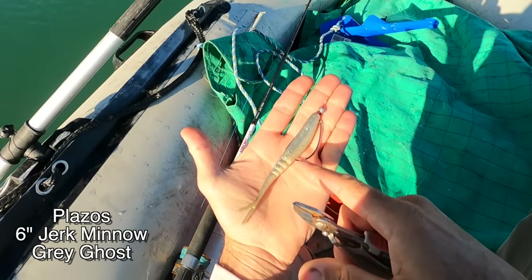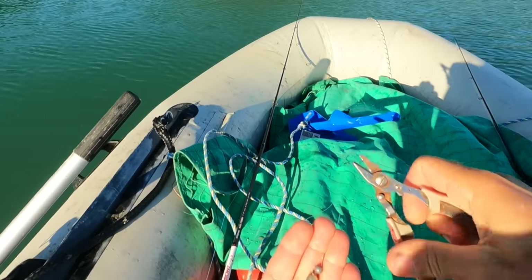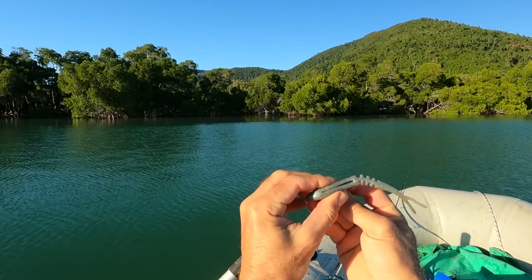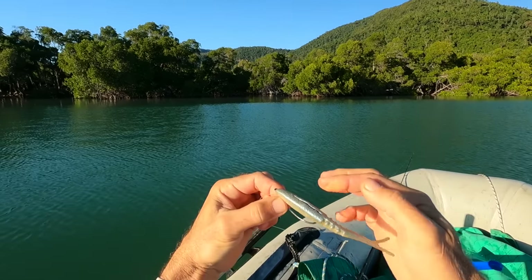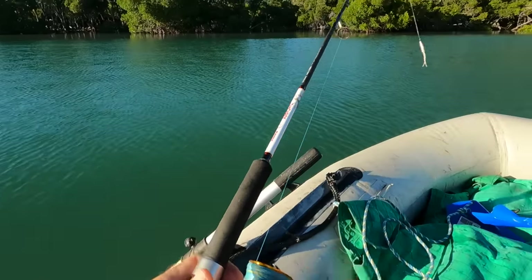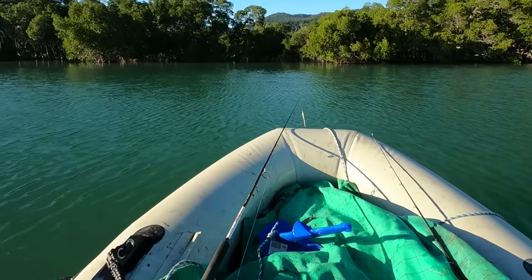Yesterday I was fishing the 16-inch Atomic Plazos with a ball sinker, but I'm cutting that off because I want to skip it in as far as I can into the mangroves — that's where the mangrove jack are hiding. Nice and weedless, I'll tuck the hook point in a little bit so when a fish hits I have to really yank on it to drive that hook into his jaw. Nice tight drag. All righty — I'm stealth paddling in so they don't hear me.